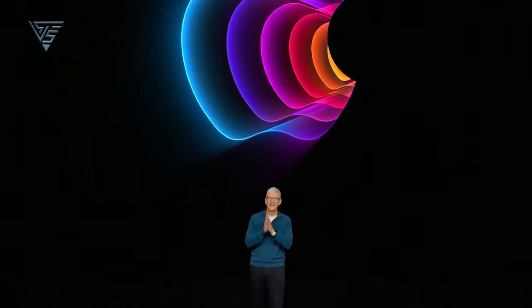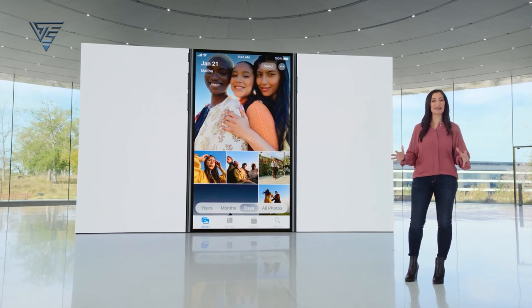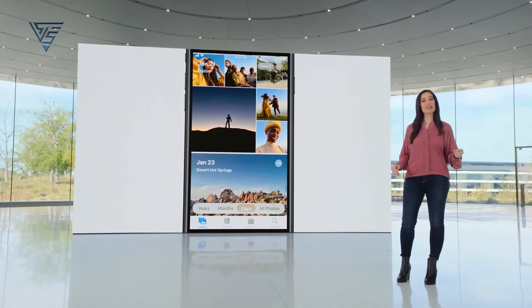Hey everyone, today we're diving into the buzzing world of Apple rumors, specifically about the much-anticipated iPhone SE4. Let's uncover what's in store for Apple's next iteration of its budget-friendly iPhone.